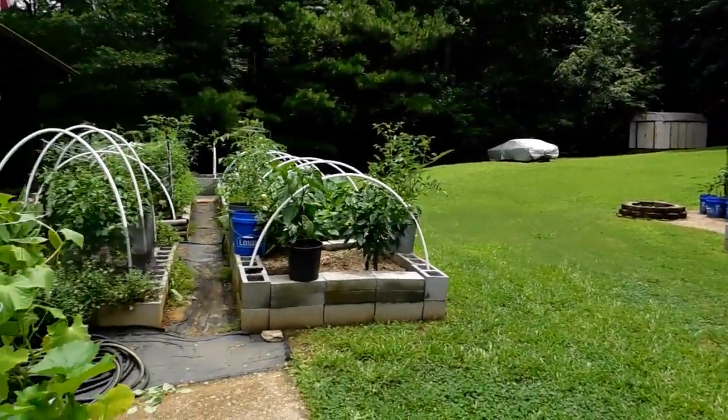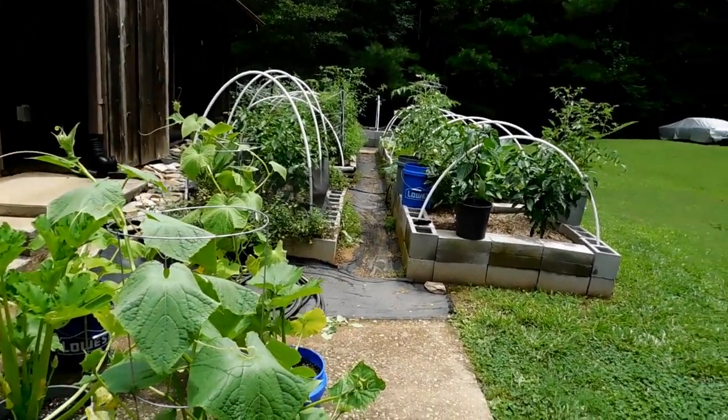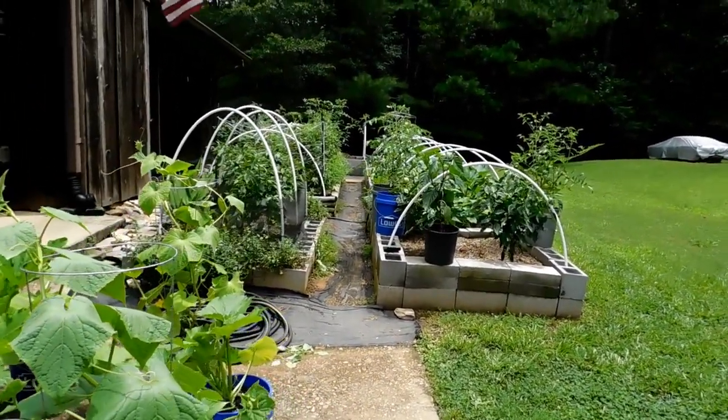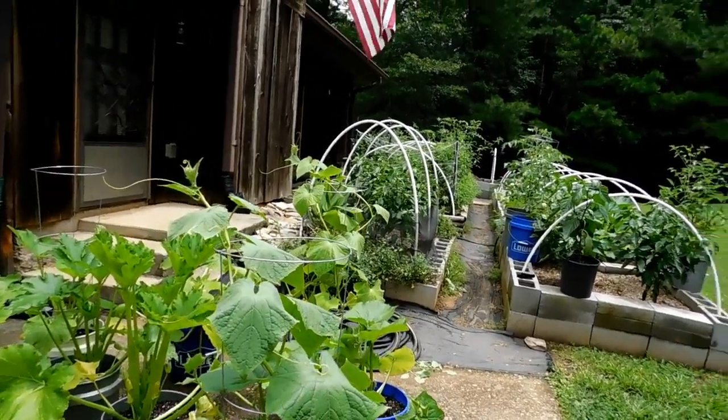All right guys, I appreciate you joining me. And maybe next week, if it doesn't rain so much every day, I will try to get the camera out and do another garden update. All right guys, until next time, be blessed. I'll see you next week.